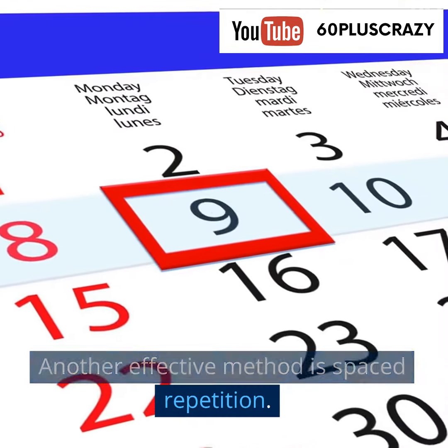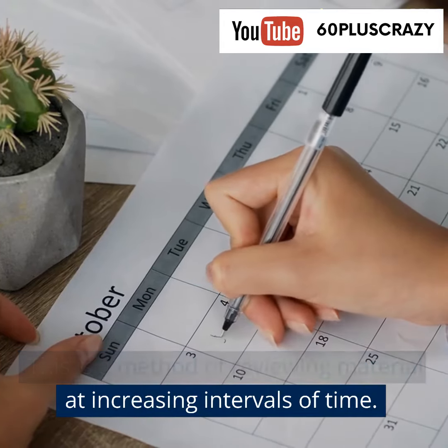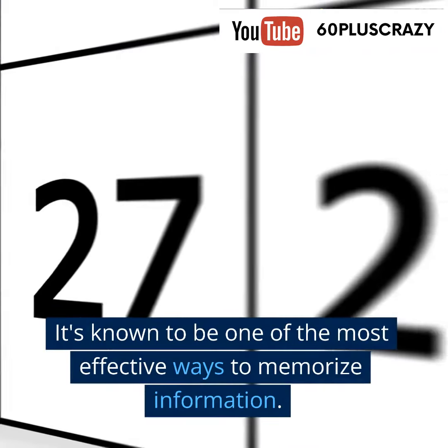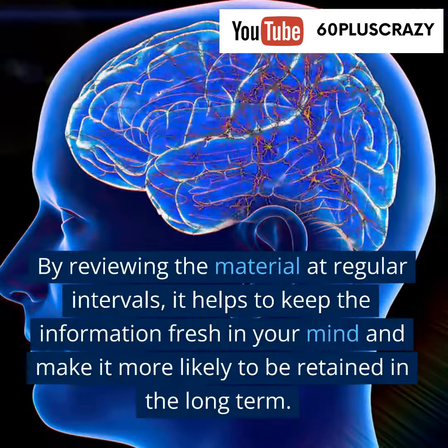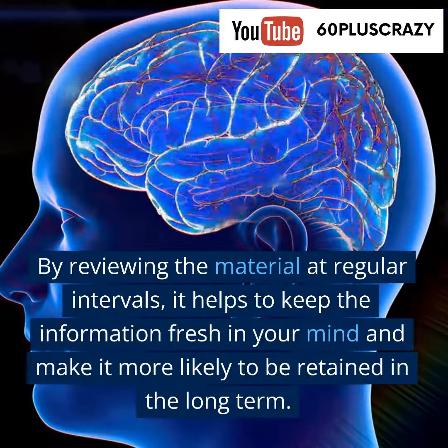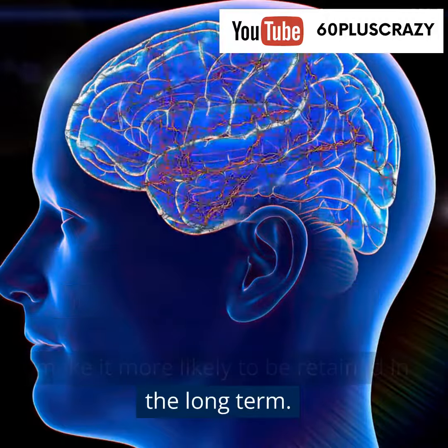Another effective method is spaced repetition. This is a method of reviewing material at increasing intervals of time. It's known to be one of the most effective ways to memorize information. By reviewing the material at regular intervals, it helps to keep the information fresh in your mind and make it more likely to be retained in the long term.